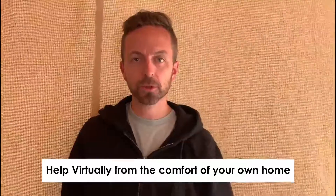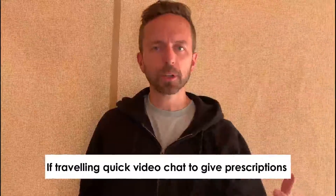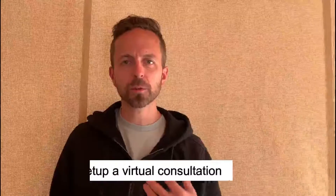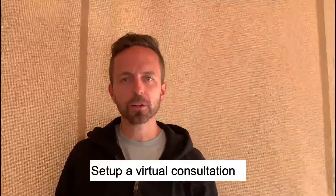With teledentistry Utah, we are able to help you virtually from the comfort of your own home, or if you're traveling, we can hop on a quick video chat. If you need any prescriptions, antibiotics, or different medications — whatever is best for you — we can take care of that. Just click on the link and you can set up a virtual consultation with me.